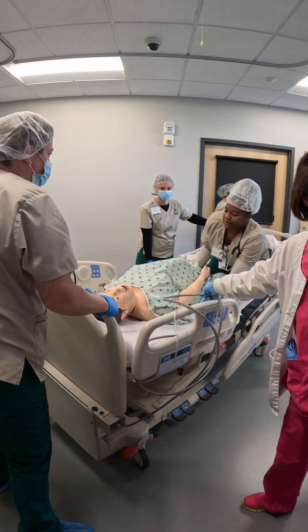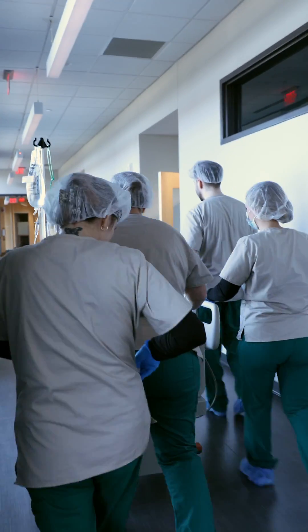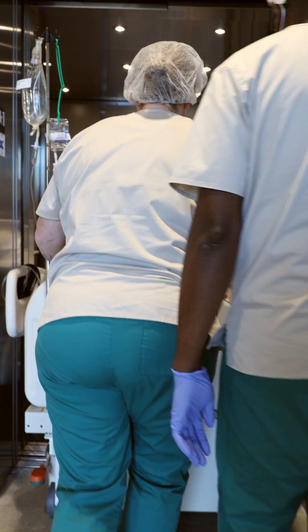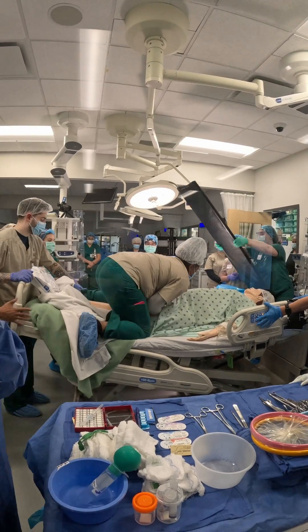All right, we're going to the operating room now. This is where a lot of the learning happens. It happens at the hospital, but we can't make a patient code. We can't make a patient have a cord prolapse. We can't make a patient have sepsis or septic shock, but we can here, and that's where they then process that.